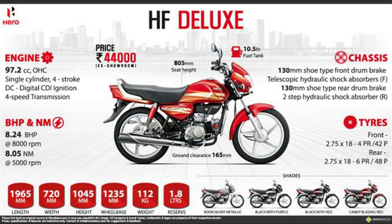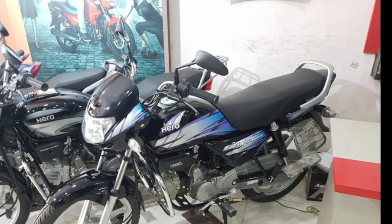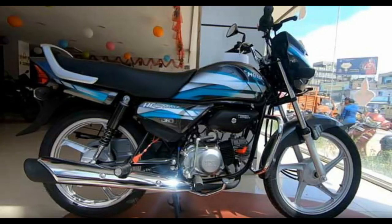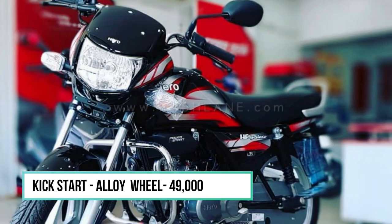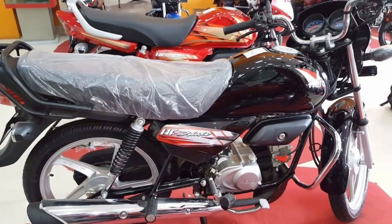Now we can see the new mileage of the HF Deluxe Bike. It is the same as the Splendor. This HF Deluxe Bike is the 5th variant.